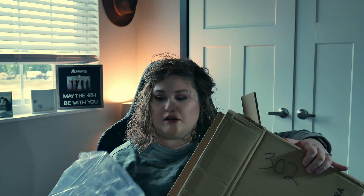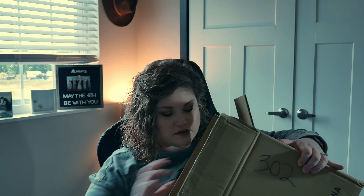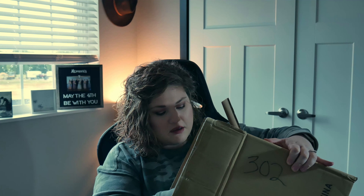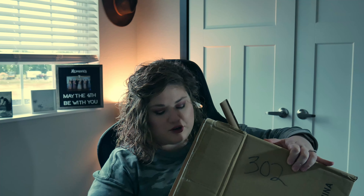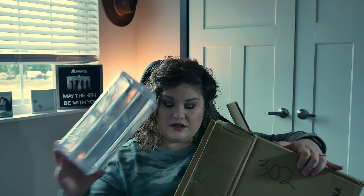You have the top part that comes apart — great for lipsticks and different tools — and then you have the different drawers, which come out a stack at a time, each individually wrapped.